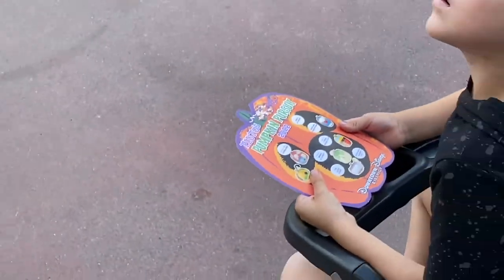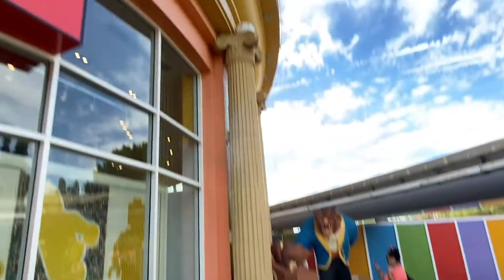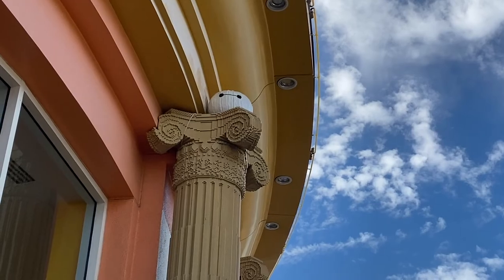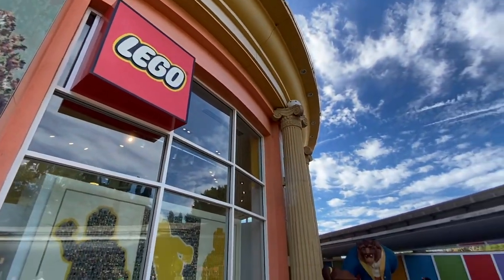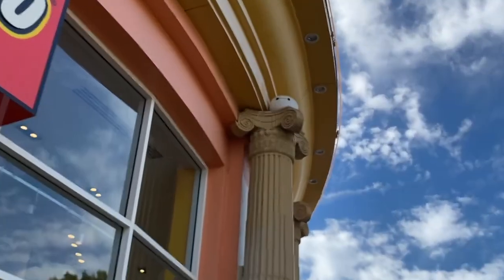Baymax! You see Baymax right there? Now we're heading to the Lego store — well, we're already here actually. There it is. I think that was a new location — yeah. He was by the restaurant before, but right here, right above Beauty and the Beast: Baymax!